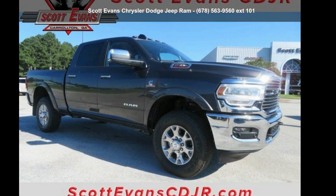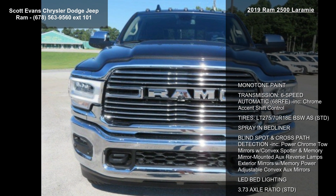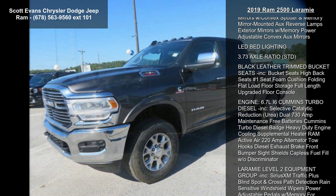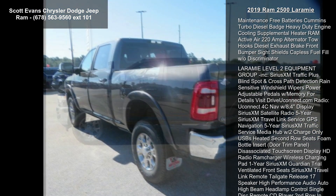Presenting the Ram 2019 2500 Laramie — this may be the set of wheels you've been looking for. This vehicle's top features include park sense front and rear park assist system, granite crystal metallic clear coat, and blind spot and cross path detection.